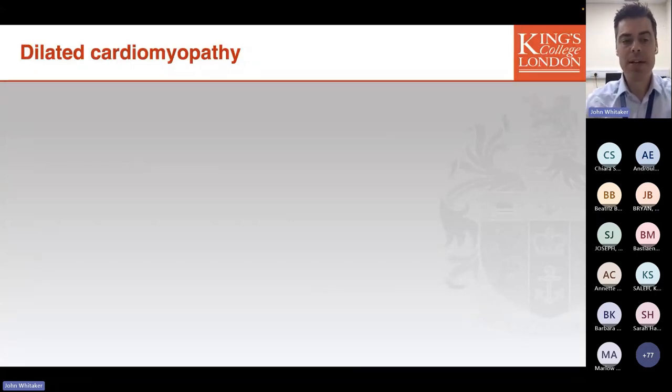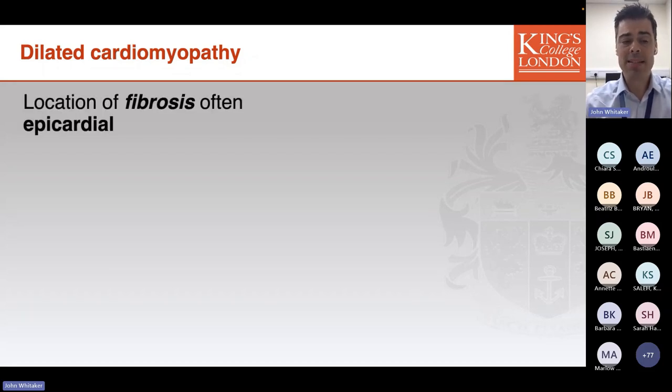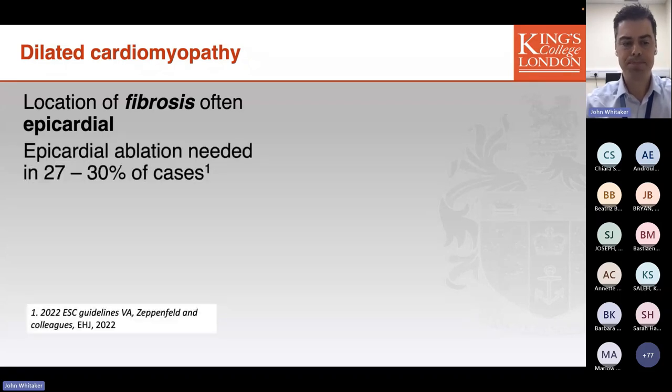Considering specific inherited cardiac conditions: in dilated cardiomyopathy, the fibrosis that develops is very often in a subepicardial location. This means that accessing the epicardial space is fairly frequently required to successfully treat ventricular arrhythmias. This confers additional complexity and risk, which is very important for a patient to understand before they sign up for such a procedure. Epicardial ablation is estimated to be needed in around a third of VT ablation procedures in DCM.